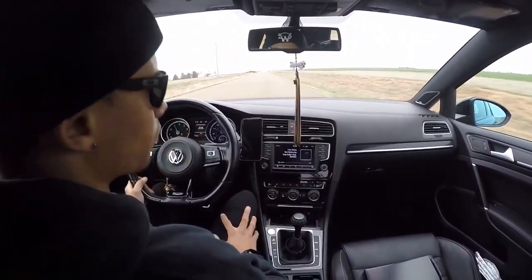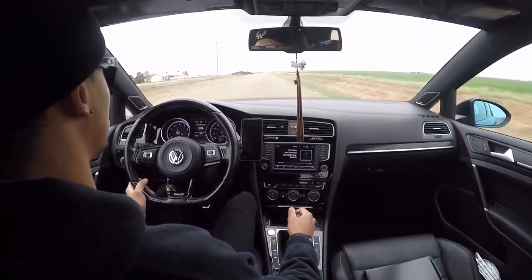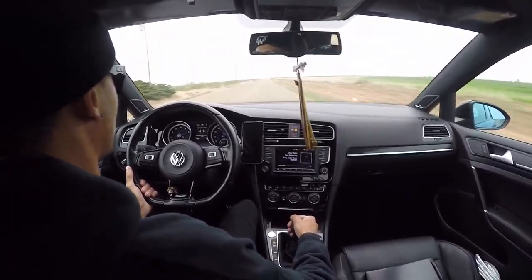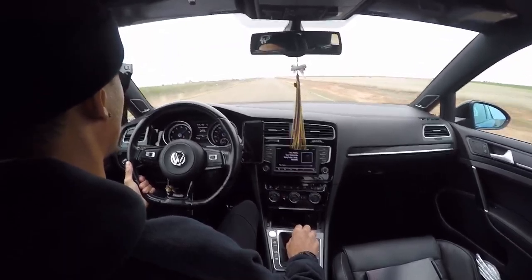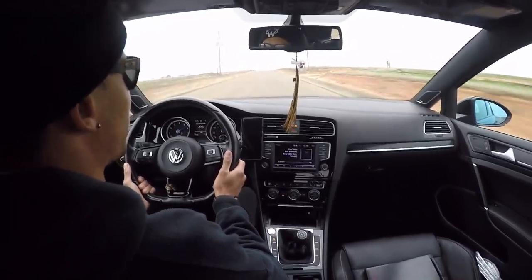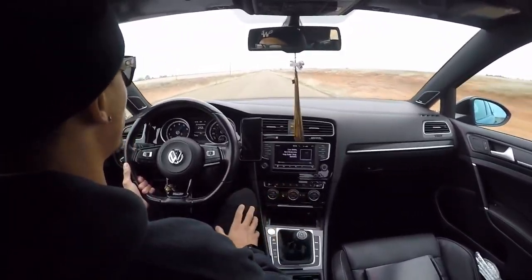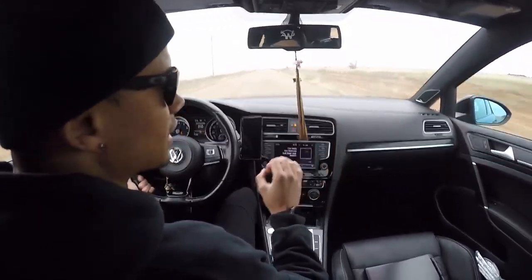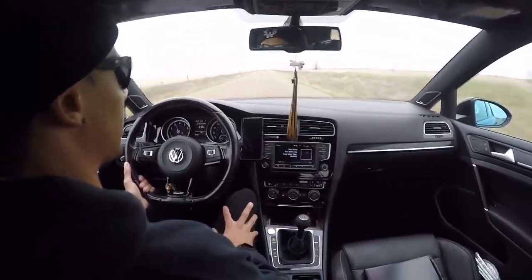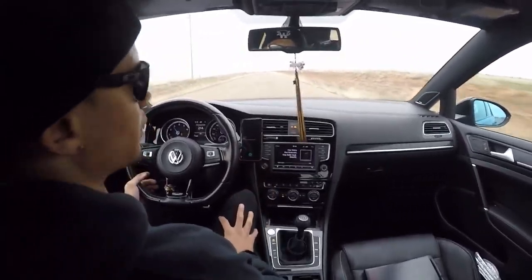Getting a little brake boost action here — 3500 RPM. This thing freaking moves. 32 pounds of boost and about seven degrees of timing.